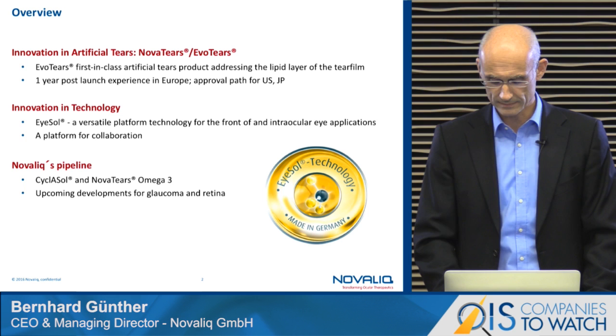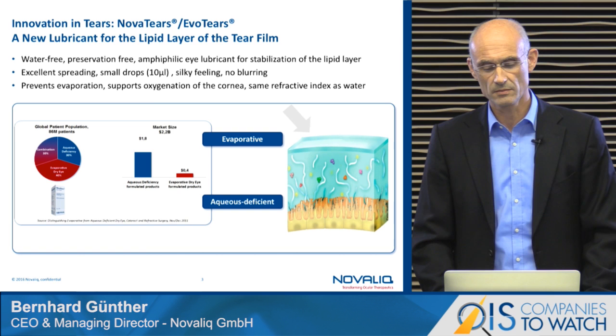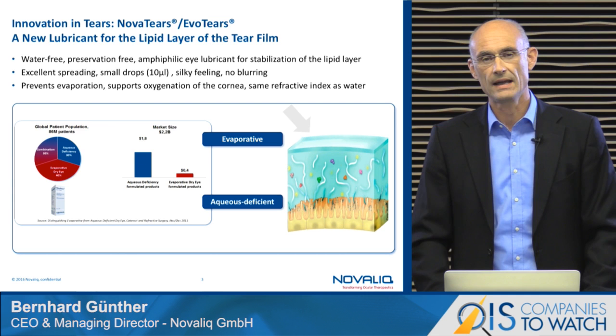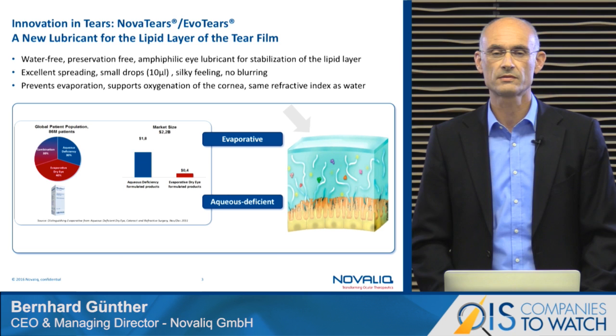How does the artificial eye drop we have launched one year ago in Europe work? It's a new mode of action — a physical mode of action — a covering due to the massive spreading capacity of the liquid, covering the aqueous phase of the tear film, preventing it from too early evaporation. So what we are doing is addressing the by far underserved market of evaporative dry eye disease.